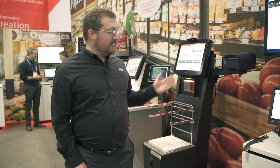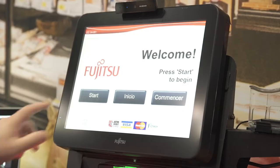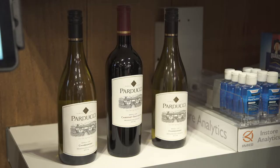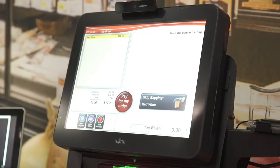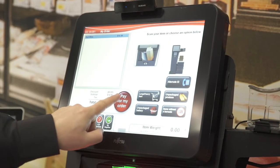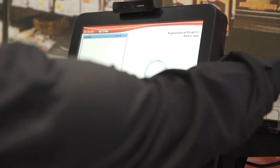Here we're showcasing the Uscan self-checkout in conjunction with artificial intelligence using facial recognition to automate age verification. The goal is to streamline the process to identify if people are over a certain age threshold, allowing them to buy certain items and reducing staff interventions. Additionally, we're working with biometric payment where you'll be identified both visually and through your palms using Fujitsu's Palm Secure, linked to your cards and different payment providers — all facilitating a quicker, streamlined self-checkout experience.